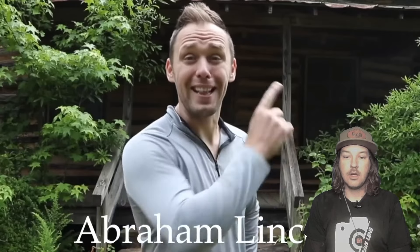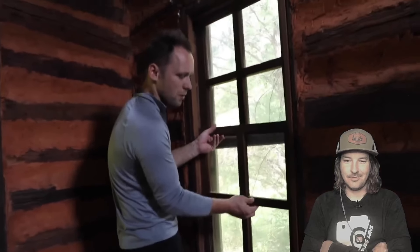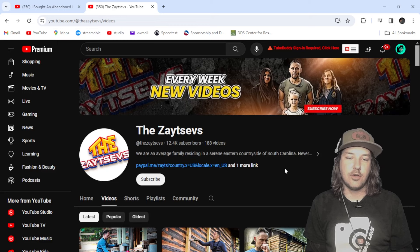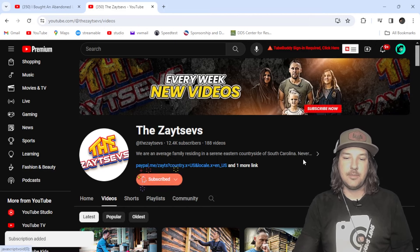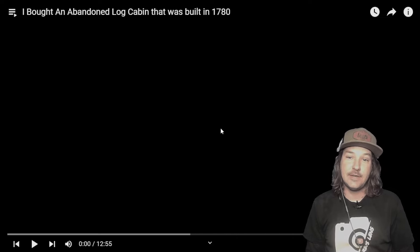The rumor is that Abraham Lincoln stayed a few nights in this cabin. No way. Wow, look at that — it still goes up and down. Hey everybody, in today's video we're going to be reacting to a channel called The Zaitsevs. I probably butchering that, but I just found these guys. Lindsay actually found them and recommended them to me — I'm going to subscribe. The video we're reacting to today is called 'I bought an abandoned log cabin that was built in 1780.' Holy cow, that is a long time ago. Let's check it out.